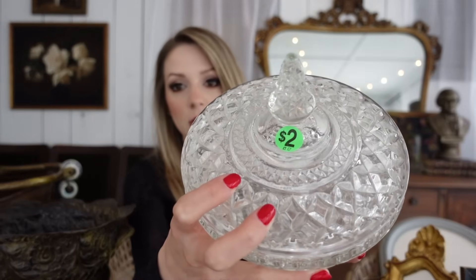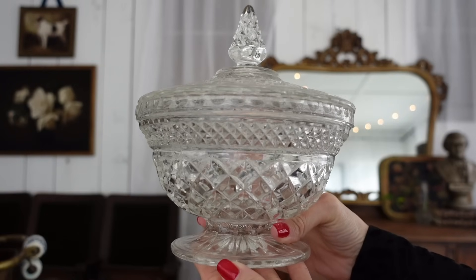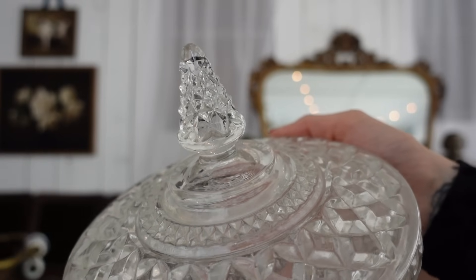The next find is this Wexford candy dish. You guys know I love the Wexford line — I saw this at a garage sale for two dollars. I love the lid on it. What I was thinking would be really lovely is to pour a candle inside — you could do a three-wick or at least a two-wick. How beautiful would this be on a table as a candle with the little lid? Antique Candle Co. has candle kits so I think I'm going to order one and pour a candle in this.